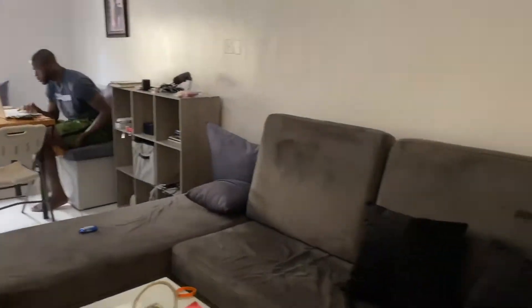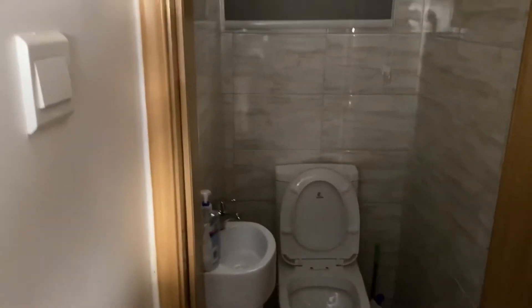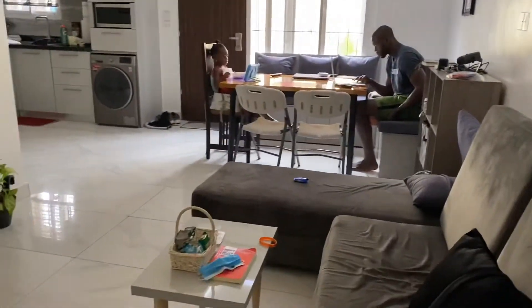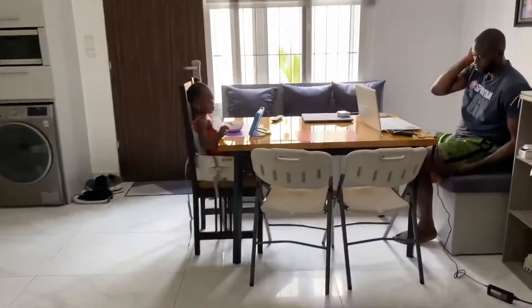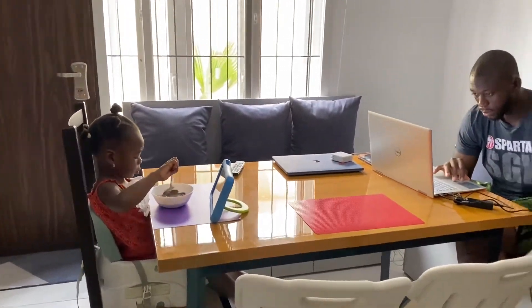When you come in, we have the living area on your left — well, more like right. We have the guest toilet over here, and then the living area with the TV right there. We also have this booth seating — it's like a dining table with a booth.